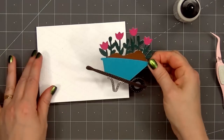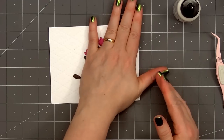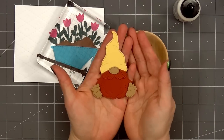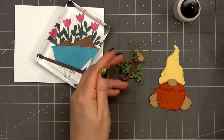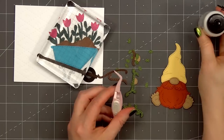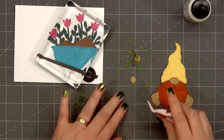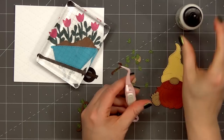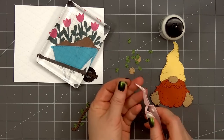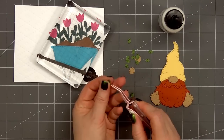I'll put glue on the back and adhere the wheelbarrow on the right side of the card. For some added weight I'm laying an acrylic block on top while I let that glue dry. Now we'll start working on the little gnome. I've already assembled most of the gnome but I wanted to show how to add the vines to the top of the hat. I cut out the background piece from some green cardstock and the vine from some brown cardstock. You could add just that brown piece of the vine but for a little extra detail I also cut out all of the tiny leaves individually and I'll glue those in place.